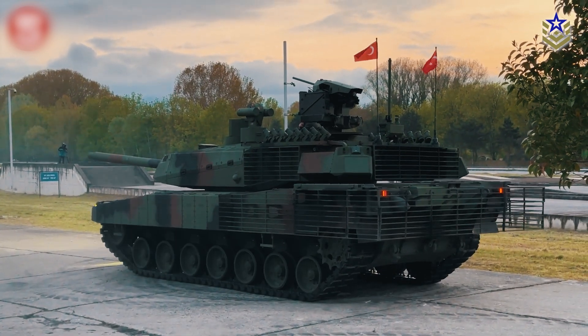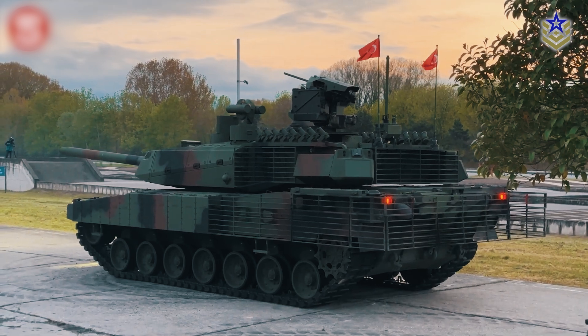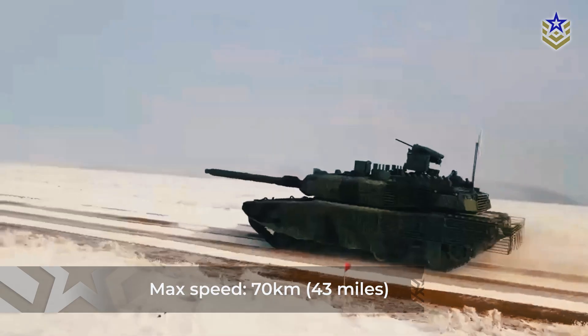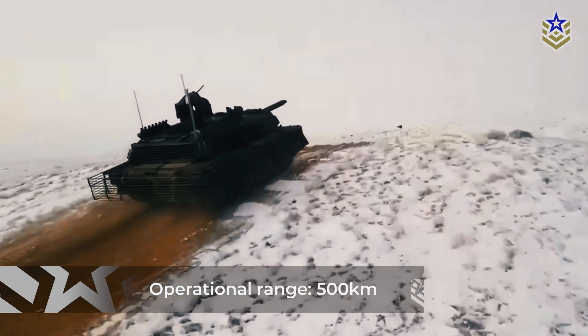Operated by a crew of four — commander, driver, gunner, and loader — the Altai weighs approximately 70 tons. Despite its weight, it can reach a maximum speed of 70 kilometers per hour, or 43 miles per hour, and has an operational range of 500 kilometers.